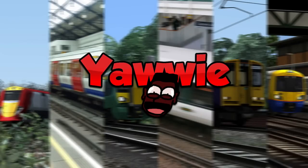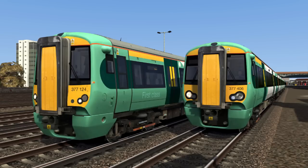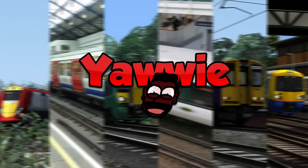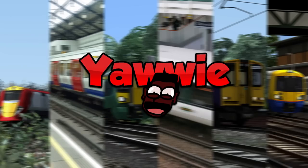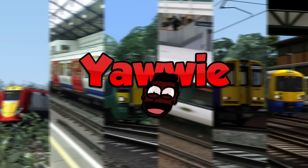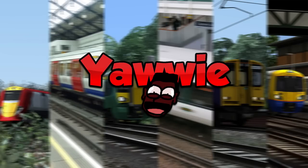What liveries do you get with this fantastic pack? To be honest, none of those liveries look that great. The Thameslink looks too pale and resembles more of a different train, and the southeastern blue and FCC liveries just don't look that convincing. The colours are all over the place. The only accurate liveries are the southeastern white ones, but the roof is wrong. Plus, I think you forgot to pick one up from school.